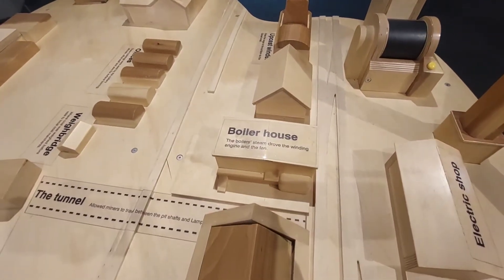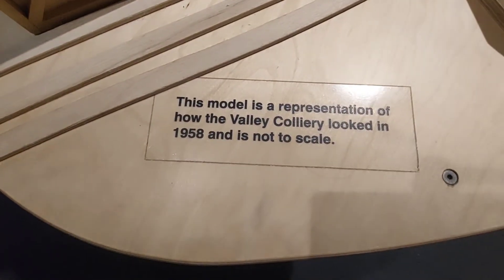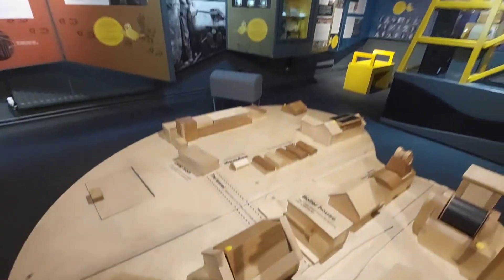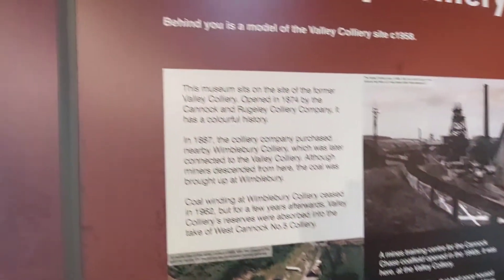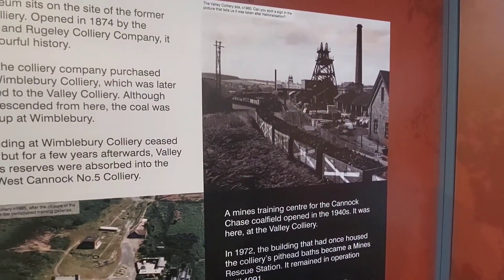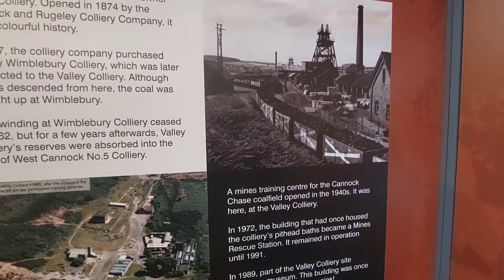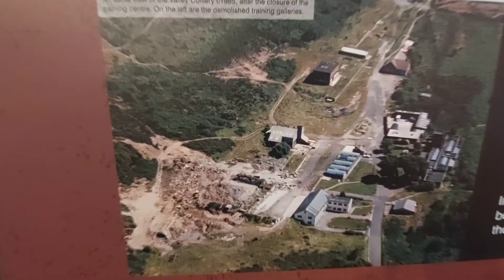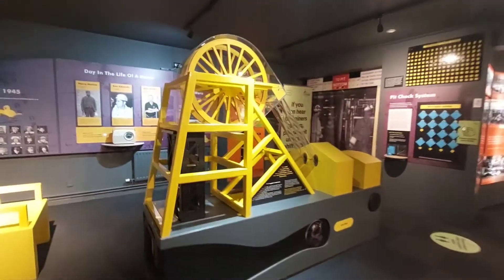It's a representation of how the Valley Colliery looked in 1958 — it's not to scale. So this is the Valley Colliery — that's what it used to look like. This is where I am now, before they built the museum. It was a training centre, obviously opened in the 1940s. That's just a model that represents a type of winding gear used to hoist the pit cages carrying coal and men up and down the shafts.